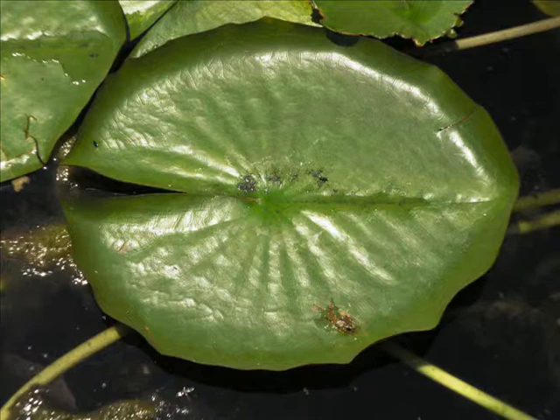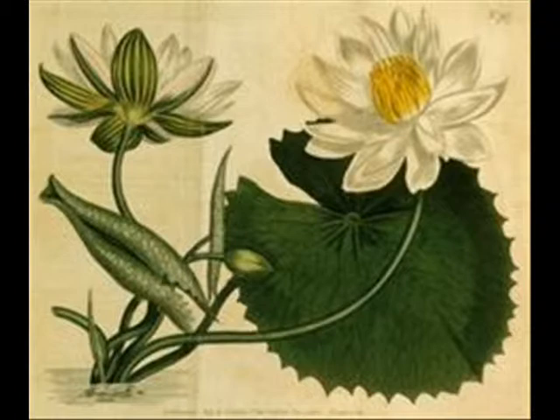They produce violet blue blooms, and the seed pods and roots were once used as a food source. On the other hand, we have Nymphaea lotus, commonly called the Egyptian white lily. This one has wider and flatter blooms than the Egyptian water lily, and opened at dusk and stayed open throughout the night. They have what's called dentate margins — the edge of the leaf has a toothy appearance. So they have a very stark contrast and it's very easy to tell one from the other.